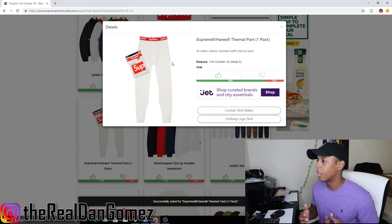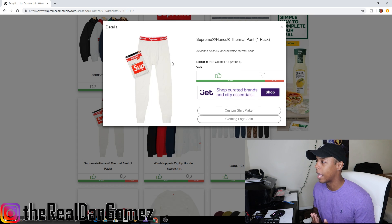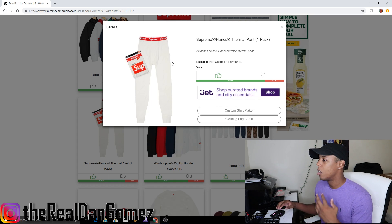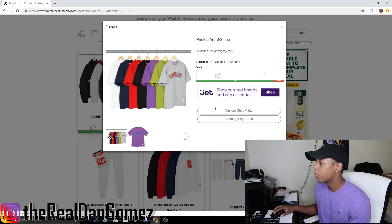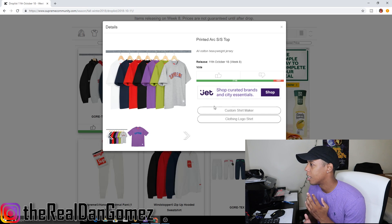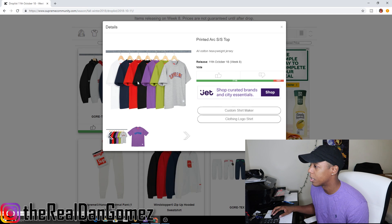Next up we have the Supreme Hanes thermal pants — upvoting that. Same thing as the top: it's cold months and you want that extra lining layer to keep you warm. Definitely cop this for personal. For resell, maybe like 10 to 15 bucks.